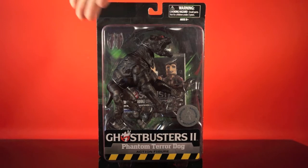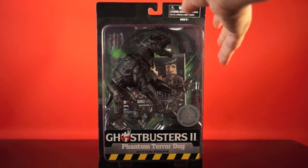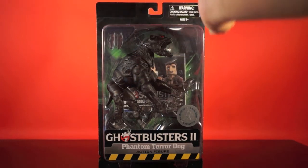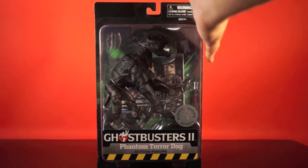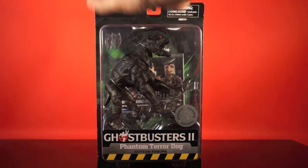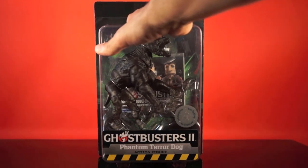Series 7 that included the diorama pieces — at comic shops and specialty shops — had Werbach, Egon, Slimeblower Winston, and Janosch. When the wave was going to Toys R Us, they didn't think Janosch would sell as well there, so they created this Phantom Terror Dog. Now Toys R Us has gone out of business in the United States, so this has found new homes, which we'll talk about more when we get to the couch portion.